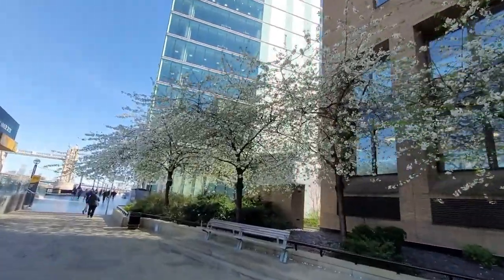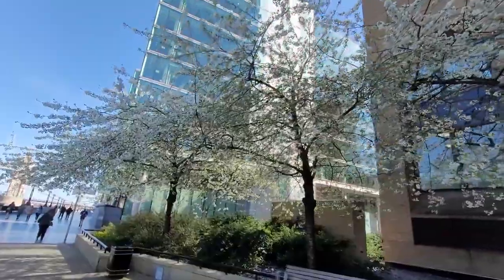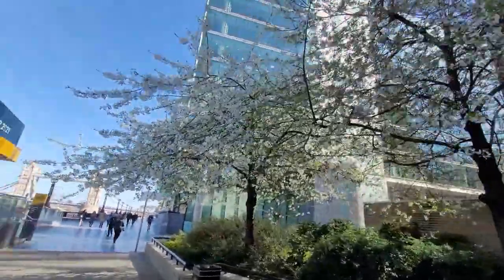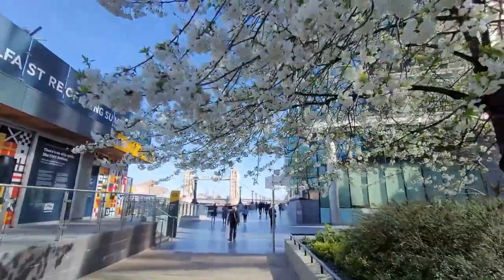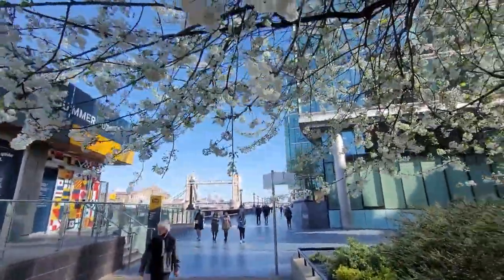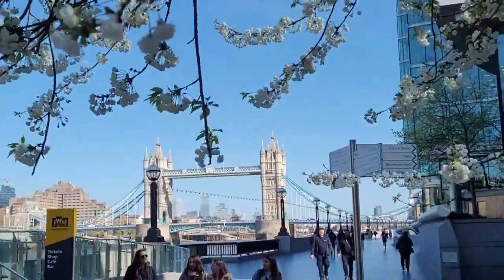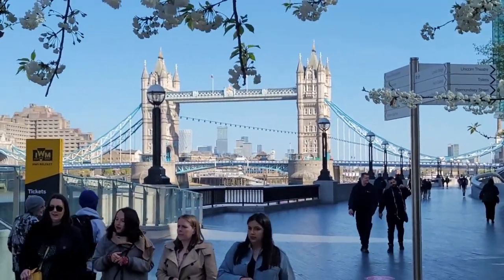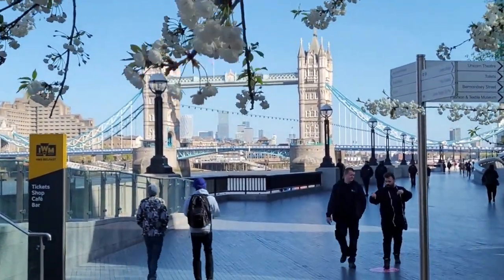Here we're walking the Thames Path from London Bridge to Tower Bridge, taking in the beautiful sights along the way. As you can tell, the full blossom is out on the trees. Filmed in April 2021, some things are open, but some of the main tourist attractions still remain closed indoors. But it's lovely to be out and free again and to see some of the fantastic sights that London has to offer.